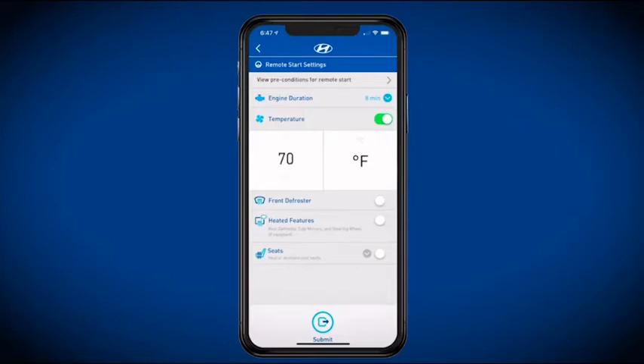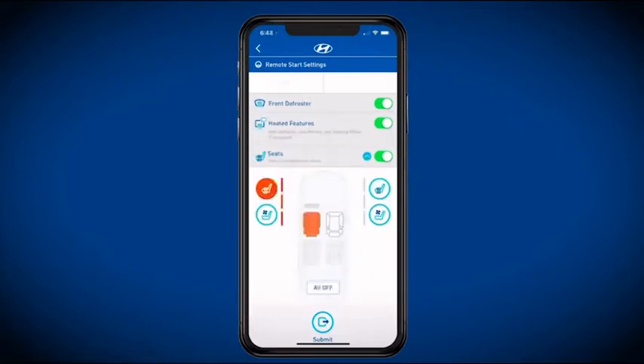Accessing remote vehicle functions via Amazon Alexa comes by way of the Hyundai Blue Link skill.